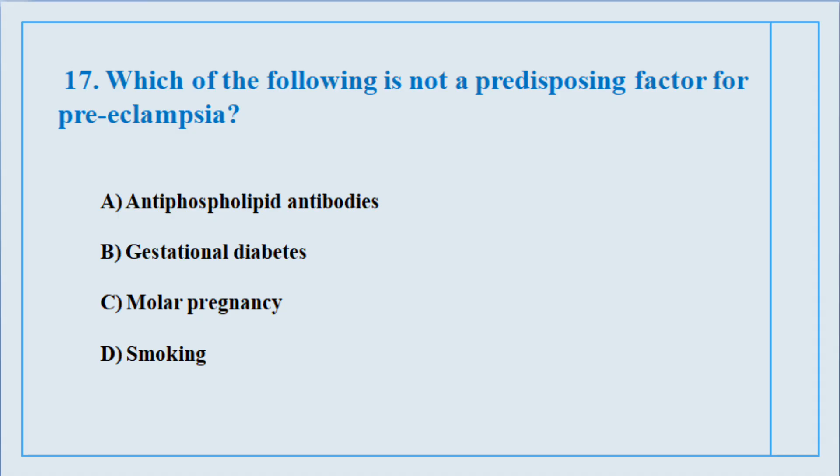Question number seventeen. Which of the following is not a predisposing factor for preeclampsia? The correct answer is option number D: Smoking.